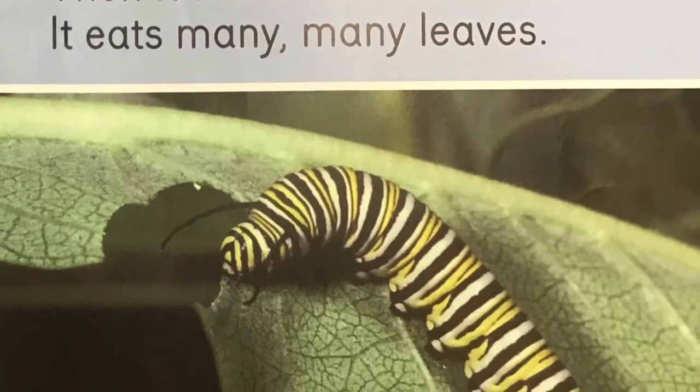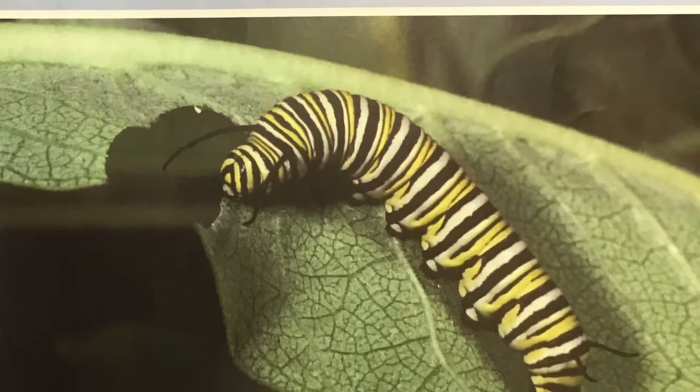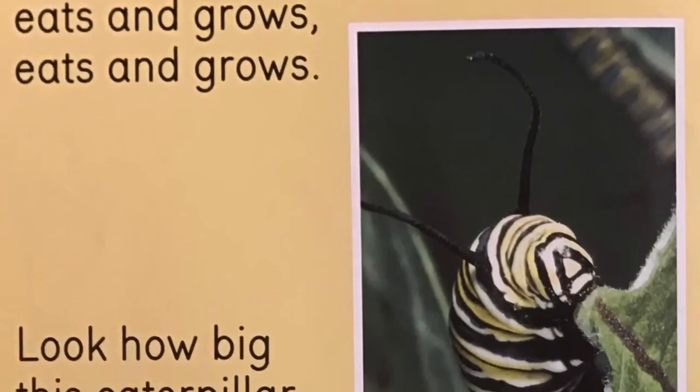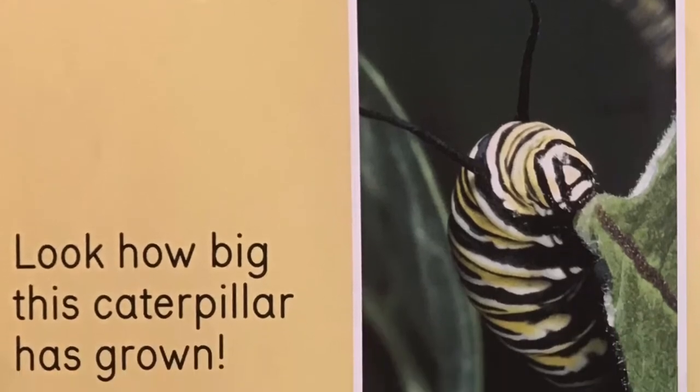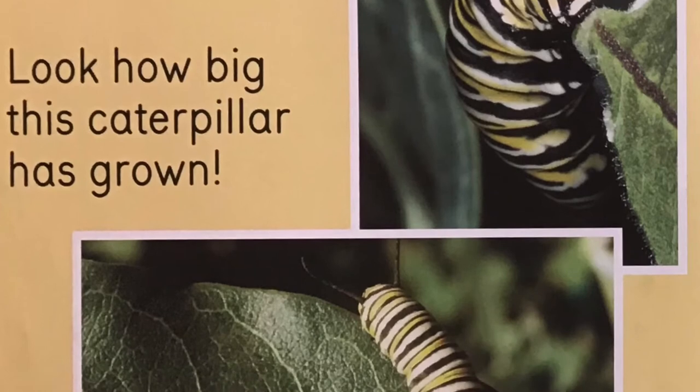Then it starts to eat leaves. It eats many, many leaves. The caterpillar eats and grows, eats and grows. Look at how big the caterpillar has grown.